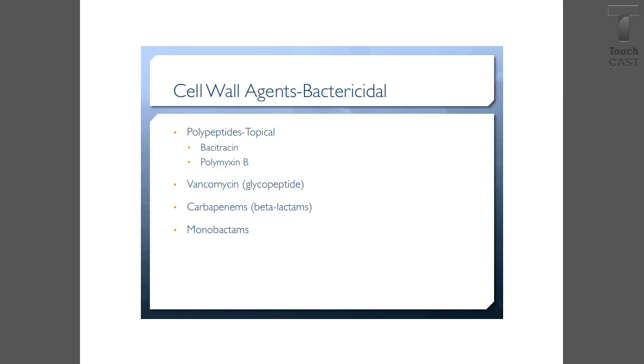There are some other cell wall agents: polypeptides that are topically used, like bacitracin and polymyxin B. Vancomycin is a glycopeptide. Carbapenems are beta-lactams, and then there are monobactams.